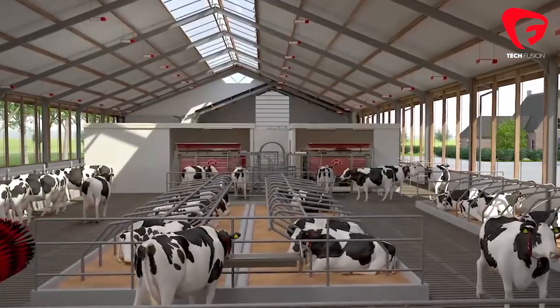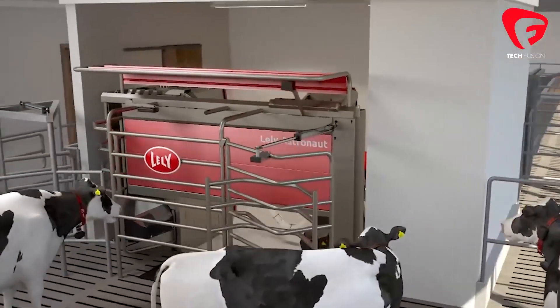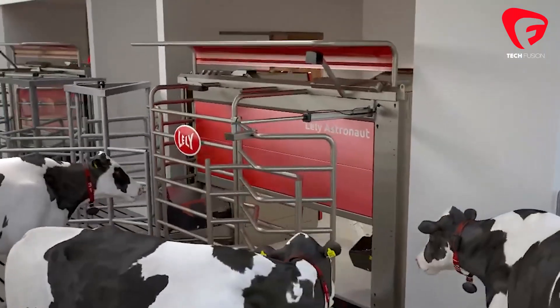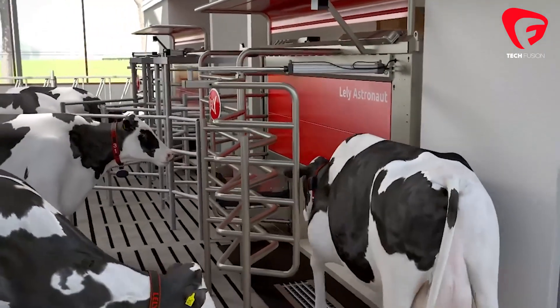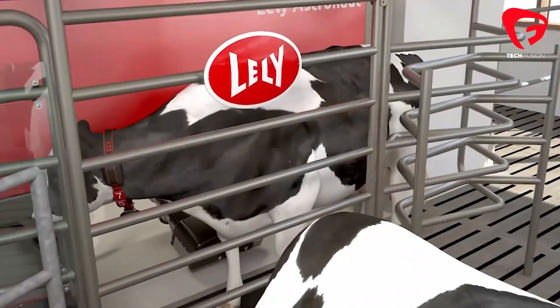One display is all you need for an easy first milking. The user-friendly interface makes it easy to find your way around dashboards, tasks, alerts, predictions, information, and important reports.